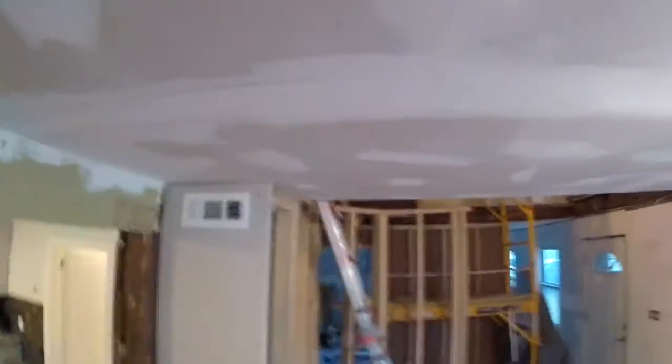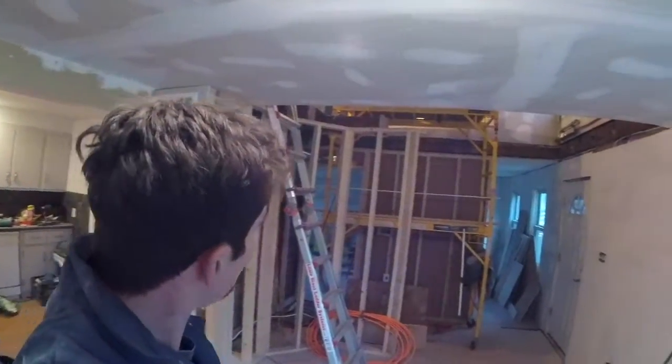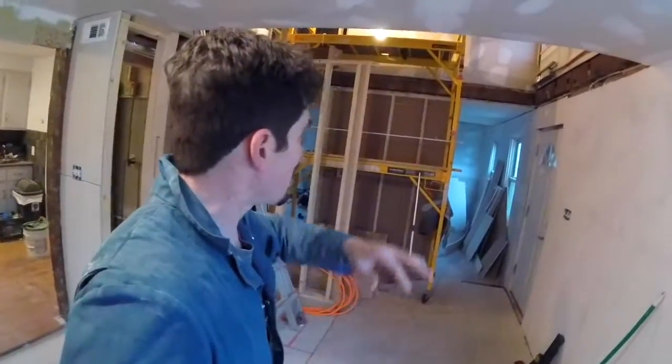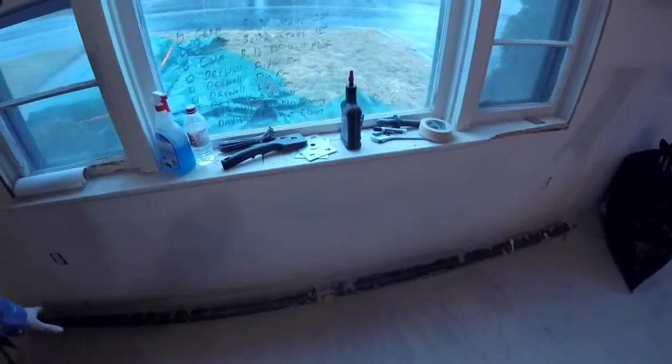Hey everybody and welcome to day number 20 of the New England farmhouse renovation. We have our register up there. Last time we were talking about really resolving the issues we're going to have with the heat, now that we've opened up the first floor to the second floor in this grand foyer. This is just a two-zone system — by design when we bought it, it's a forced hot water system.